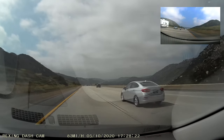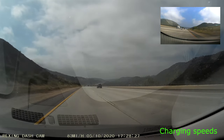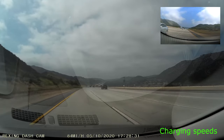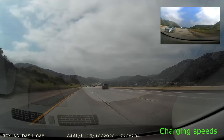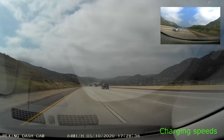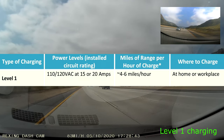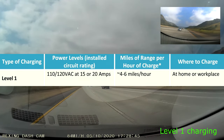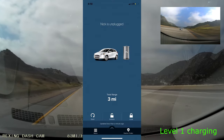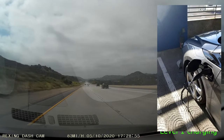First, charging speeds. Every electric vehicle charges at different speeds, and that translates to more miles gained per minute or per hour of charging. But you can break it down into three levels. Level one is what they call a trickle charge. This is the slowest possible way to charge your car. Ideally, you would only use this in emergencies or in areas where you can't get any other charging.